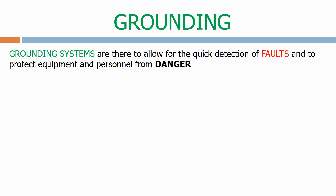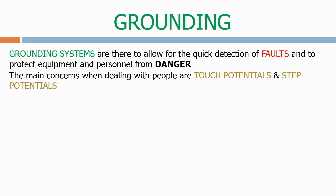Grounding systems are there to allow for the quick detection of faults and to protect equipment and personnel from danger. The main concerns when dealing with people are touch potentials and step potentials.